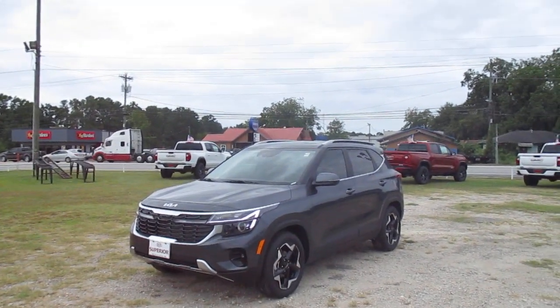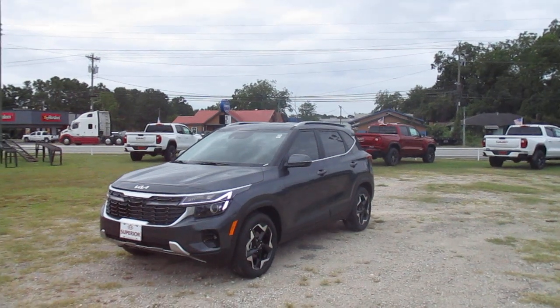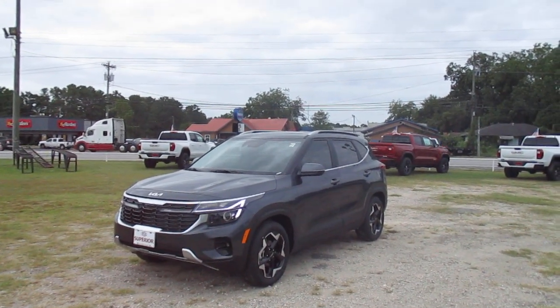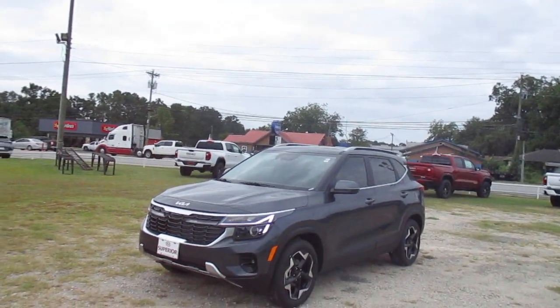Hey y'all, Daniel from Superior Kia. Welcome to our channel. Thank you for viewing our videos. Today we're going to take a quick look at a 2025 Kia Seltos — this is an EX trim level. Just going to take a walk around and kind of see what we can see.